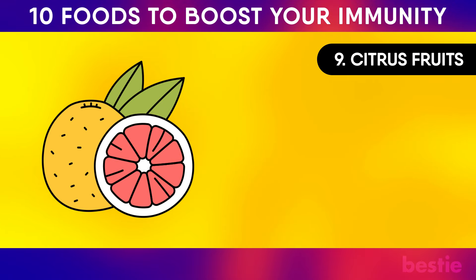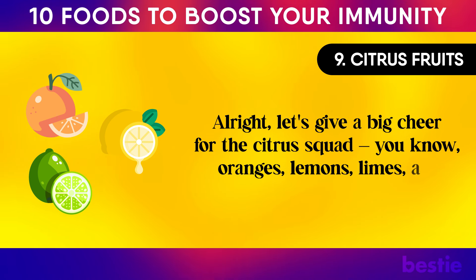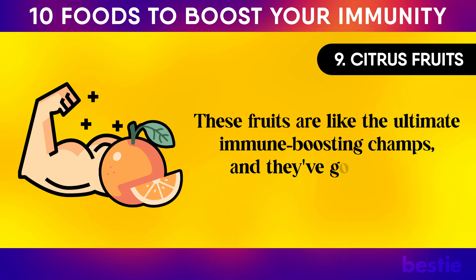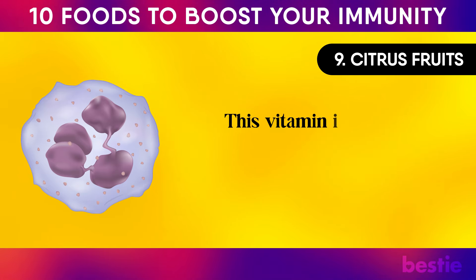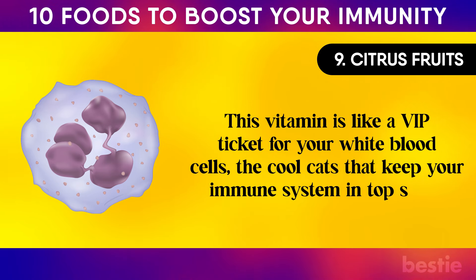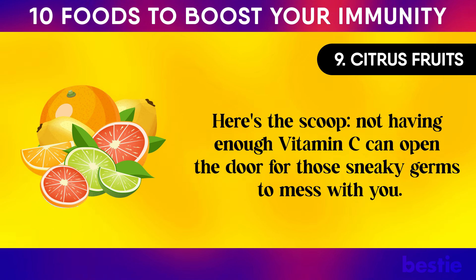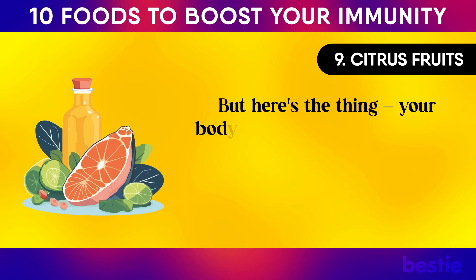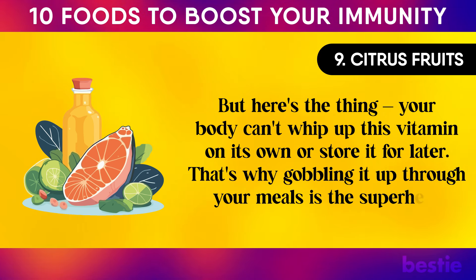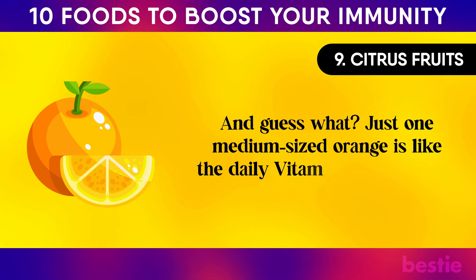Number nine: citrus fruits. Let's give a big cheer for the citrus squad — oranges, lemons, limes, and the gang. These fruits are the ultimate immune-boosting champs, and their secret weapon is vitamin C. This vitamin is like a VIP ticket for your white blood cells, the cool cats that keep your immune system in top shape. Not having enough vitamin C can open the door for sneaky germs. Your body can't make this vitamin on its own or store it for later, so getting it through your meals is key. Just one medium-sized orange gives you your daily vitamin C needs.